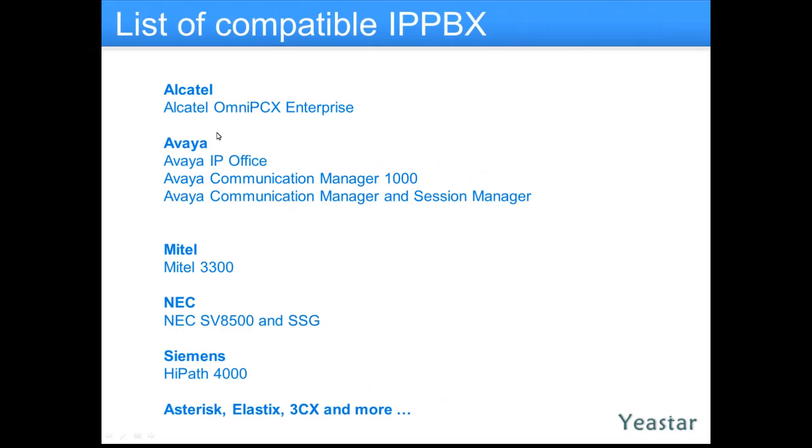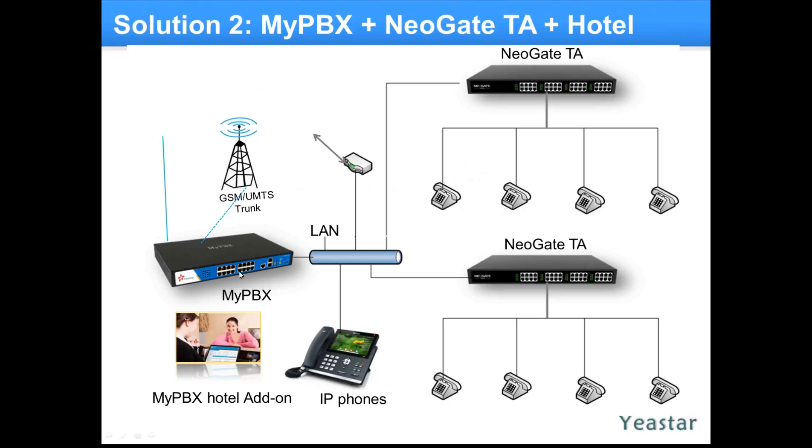Looking at different environments — Alcatel as an example, different manufacturers are actually compatible with all this. If there's a need to flip the system for a particular reason, we can slap in the Yeastar product with the Yeastar module. Otherwise, just the module by itself can attach. Maybe you need a Mitel integration, or a VIA integration with the PMS. We can also look at using existing MyPBX over the LAN, through the gateways, and using existing analog phones or new phones.